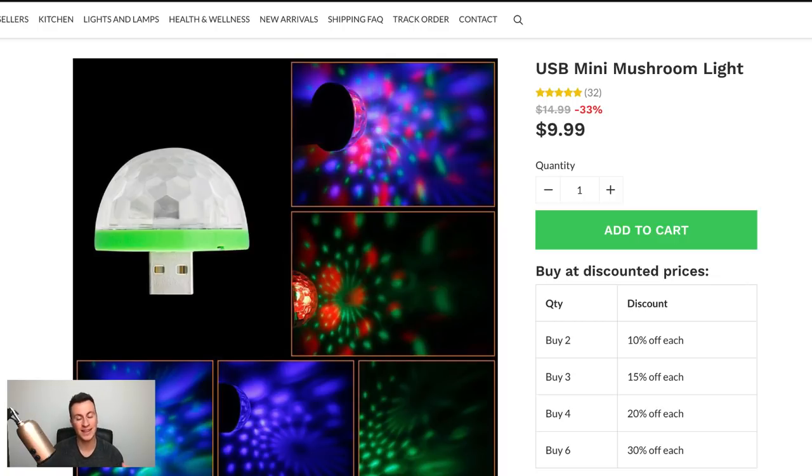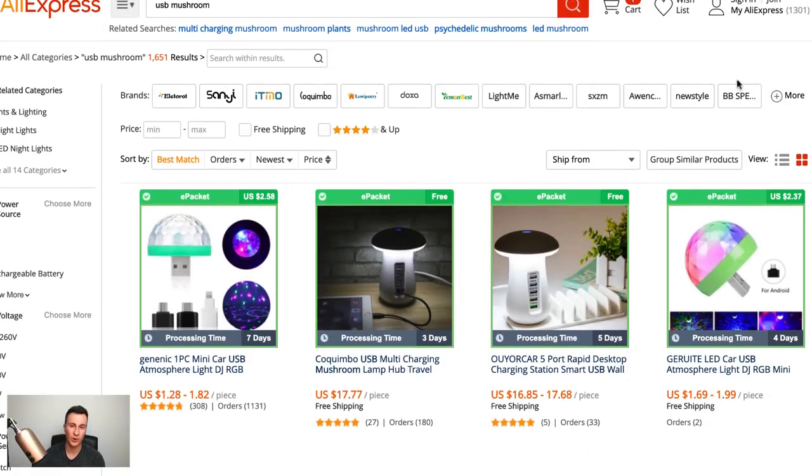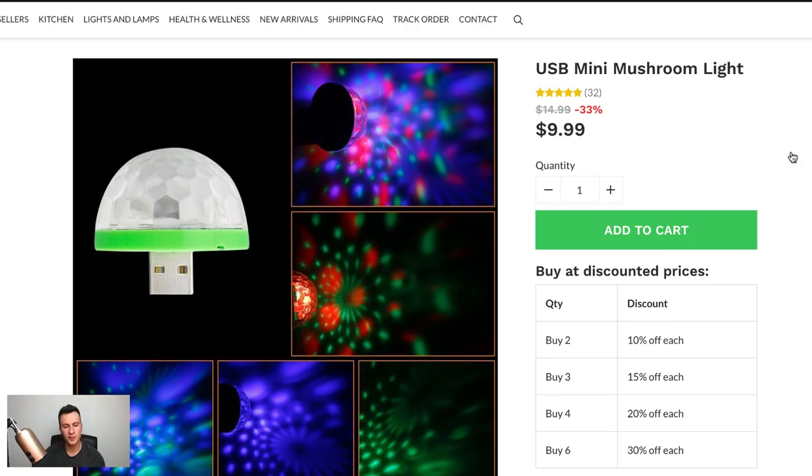These guys are only selling it for ten dollars, which isn't a lot, but there's not a lot to the product either. The way I would market it — because it's such a sociable product — I would sell it in a pack of two and say something like 'Get two: one for you, one for your friend.' It's the sort of cool quirky gift you could buy a friend. Sell two for fifteen dollars. On AliExpress, they're only paying about two dollars a piece, so selling in a two-pack increases your profit margin quite a lot, and you only pay one carriage charge.